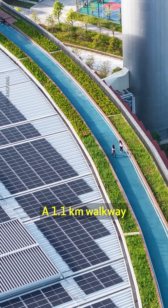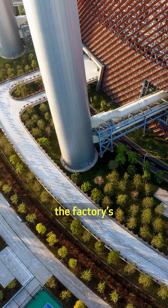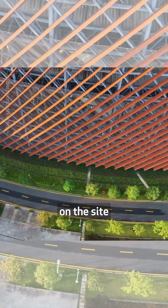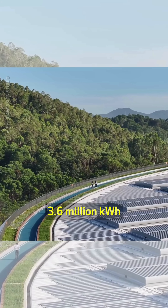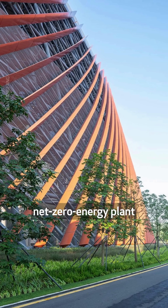A 1.1-kilometer walkway on the roof and regular visitor tours engage the local community. Moreover, the factory's footprint was condensed to allow more space for landscaping on the site. Its 180,000-square-meter rooftop PV array also generates about 3.6 million kilowatt-hours of power annually, which is fed to the net-zero energy plant and the city grid.